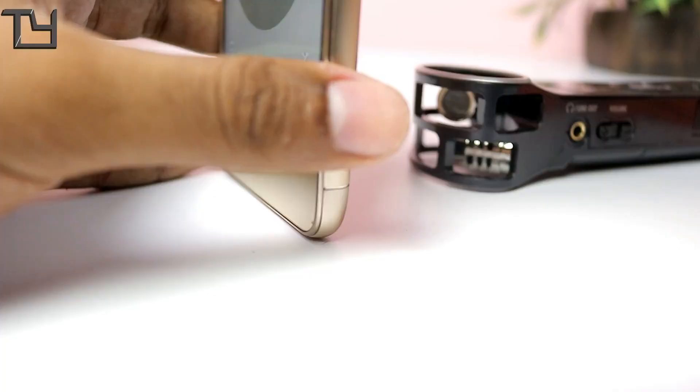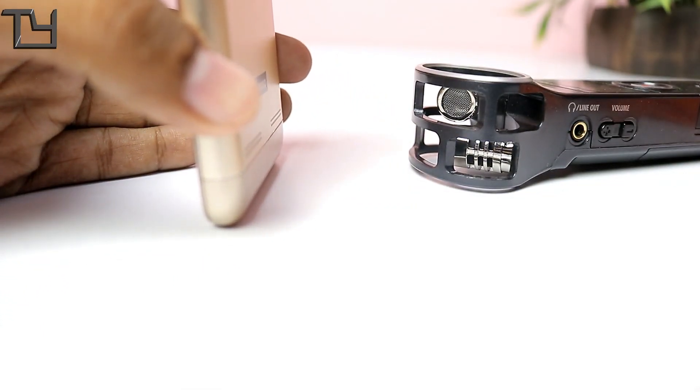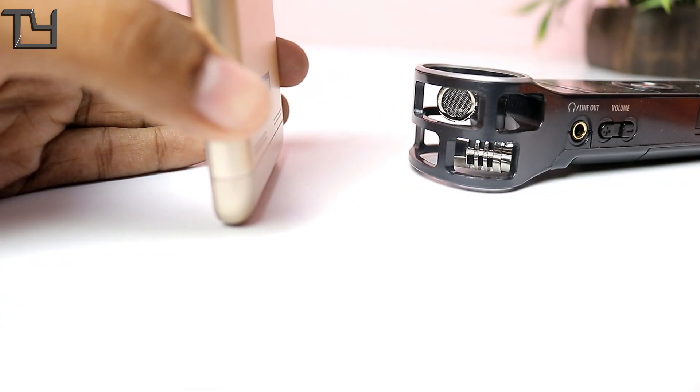And now the audio clip taken from the Vibe K6 Power. I hope you've listened to both clips. Even in the case of the 3.5mm headphone output, the K6 Power is definitely the winner thanks to Dolby Atmos. At this price tag, I really believe no one beats the K6 Power in multimedia, especially audio — the dual rear stereo speakers outperform the Redmi 4 by a huge margin across a variety of music genres.